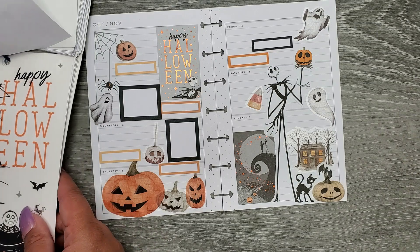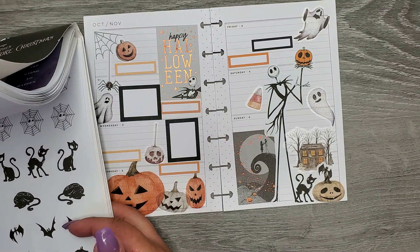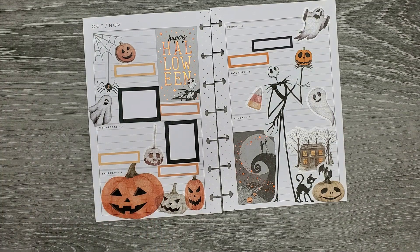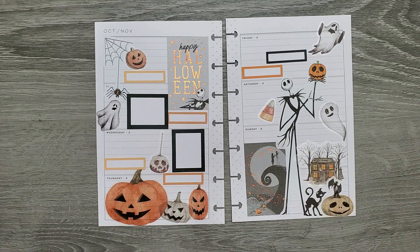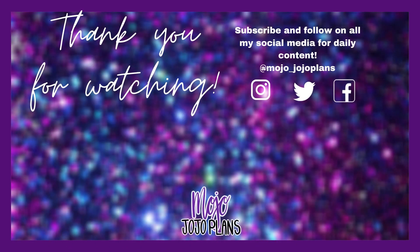Because today is Halloween! I think that's it, I think I'm good. Happy Halloween everyone! I just hope you guys enjoyed this video — if you did, please make sure to give a thumbs up and subscribe, and I hope I'll see you in my next one. Bye!